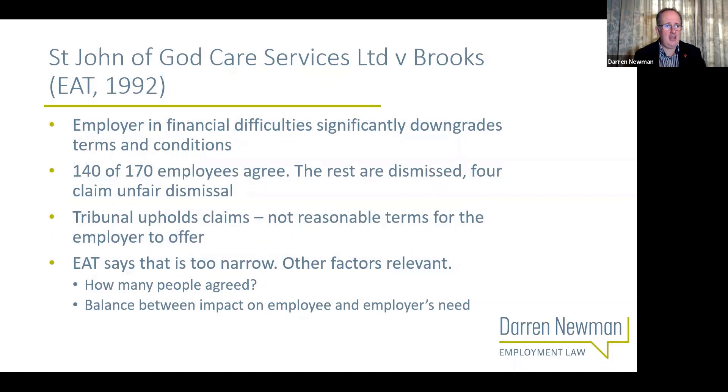This is an established practice. If we look at the leading case - John of God Care Services Limited v Brooks from 1992 - this is a well-established process for employers to go through. In that case, the employer was in financial difficulties and in order to keep going felt they had to significantly downgrade their terms and conditions. They cut the level of pay, reduced holiday entitlement - this was before you had a minimum holiday entitlement - cut sick pay benefits, and did that with consultation. They made it clear to the workforce that this had to happen, and 140 of the 170 employees agreed.